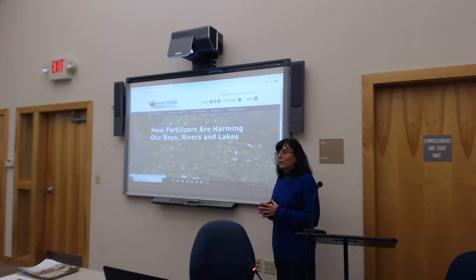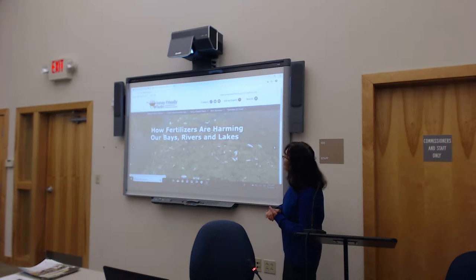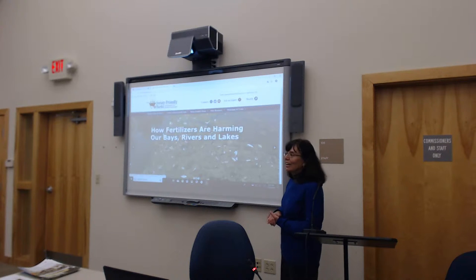I'm going to give you a quick tour of the website to introduce you to it. Hopefully some of you will go home and try it out — there's a card here if you need to remember. It's pretty simple: it's jerseyyards.org — plural. If you remember that, you can check it out.